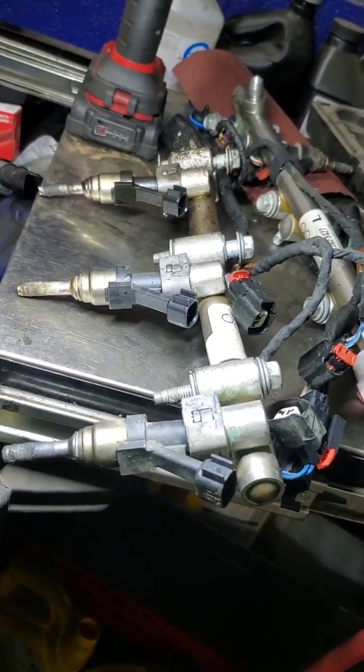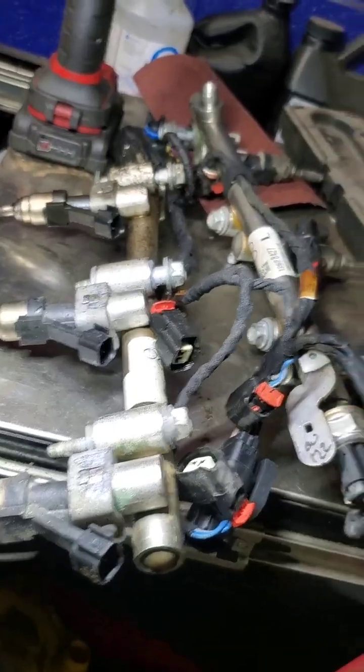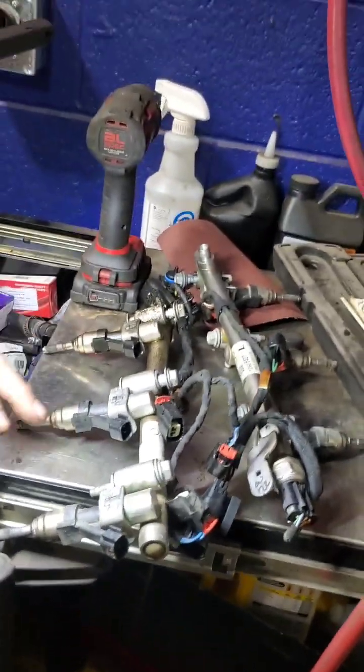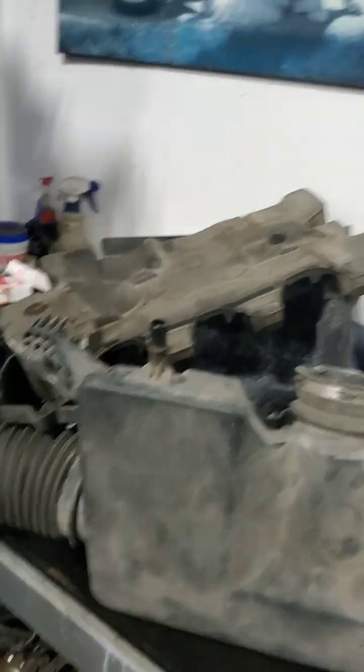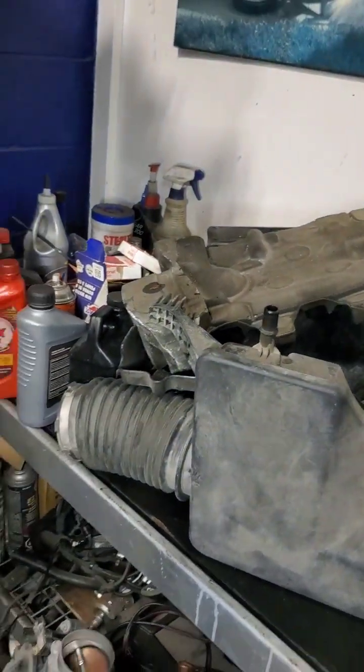Unfortunately these things need to be pried out and new Teflon seals fitted and refitted properly so you don't have any combustion leaking up through there — which by the signs of this one, it already had. We've also got noise reduction and intake components and that kind of stuff.